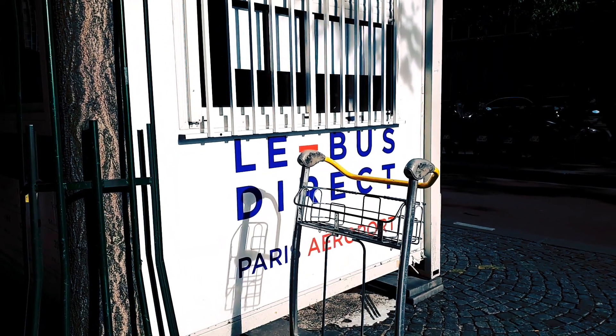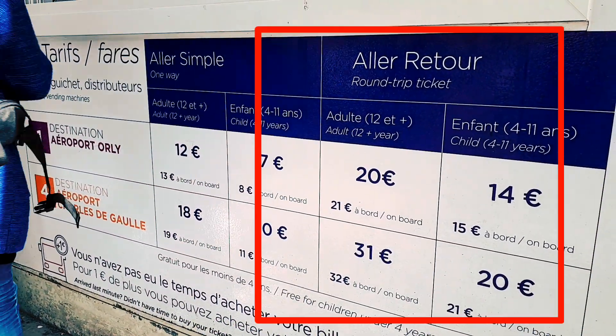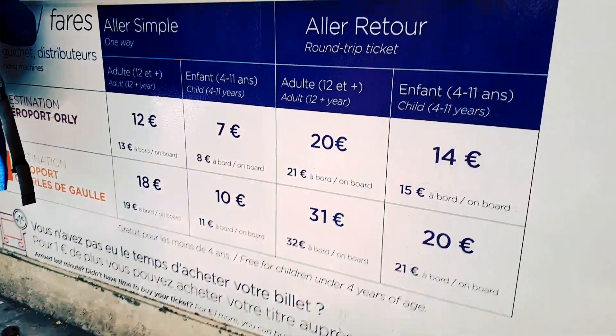I'm going to show you the ticket — the destination, the one-way ticket, and the round trip ticket options. This is also the ticket booth where you can purchase the ticket.